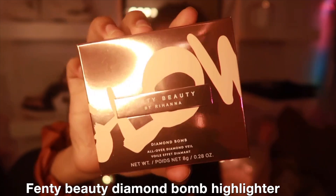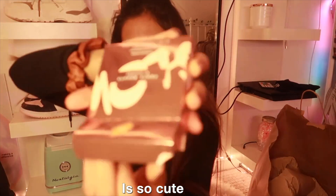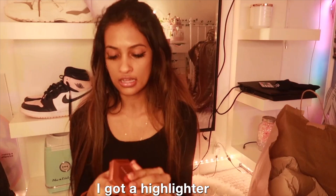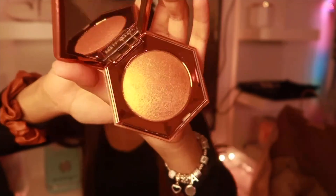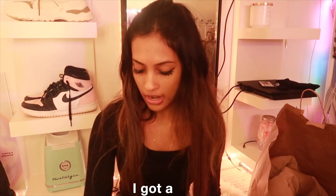I finally got a Fenty Beauty product — this is my first Fenty Beauty product. It's the Fenty Beauty Diamond Bomb highlighter. Let me open this and show you guys — the packaging is so cute, look at that! I got a highlighter in this really shimmery gold sunset color. I tried this on and I am obsessed, I just love it.